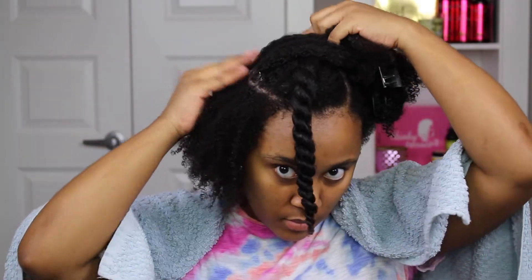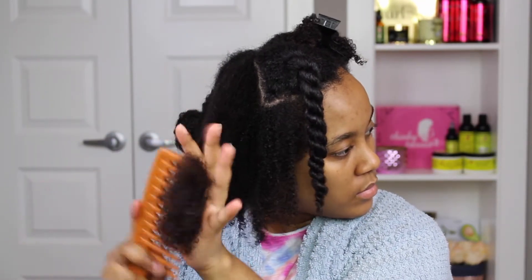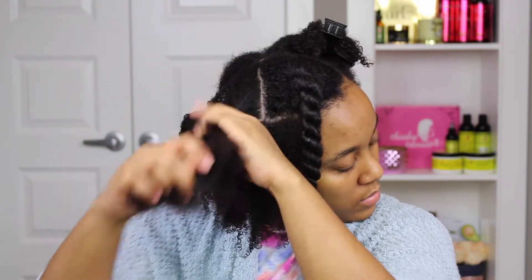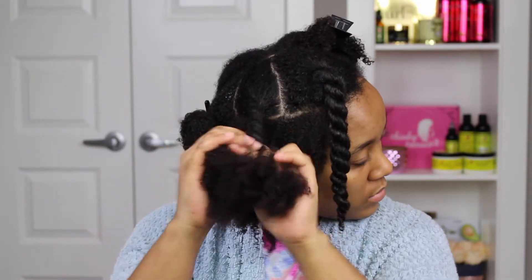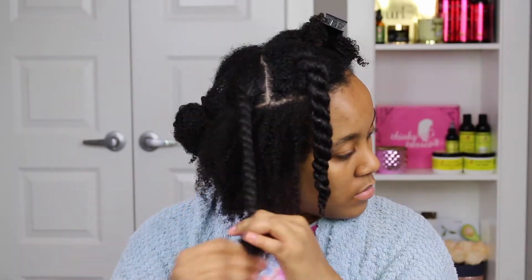To style my hair I'm going to be doing a chunky twist out with the hair parfait, and I'll keep applying the hair and scalp balm to my scalp. I like doing chunky twist outs because I love the volume that I get from it. I love definition of course, but I really like when I have big hair, and when I do my hair in larger parts I get more volume.